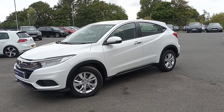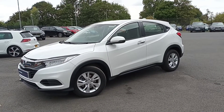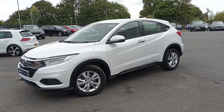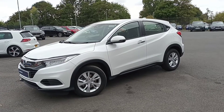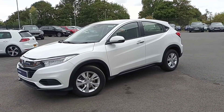Hi guys, welcome to Southport Honda. Today I'm going to do a quick video for you on our 1.6 diesel S HRV. I'm going to go around the car and show you some of the key features. For more information, please call one of our qualified salesmen today on 01704 500 501 for a more personalized video.